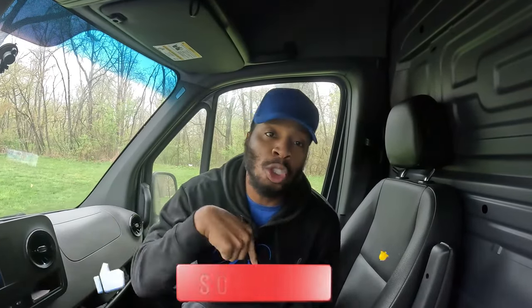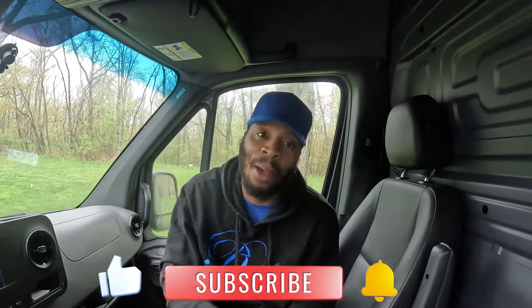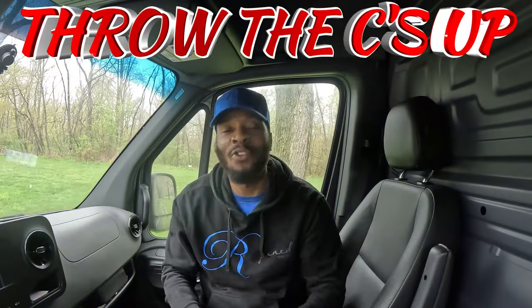I appreciate you guys for staying tuned to the full video — I had to give it to y'all so you can go out there and ball. I hope you guys enjoyed this video. If you're not subscribed, make sure to smash the subscribe button. Give me a thumbs up if you're part of the crew. Y'all know we love what we do. I'll see you guys on the next one.